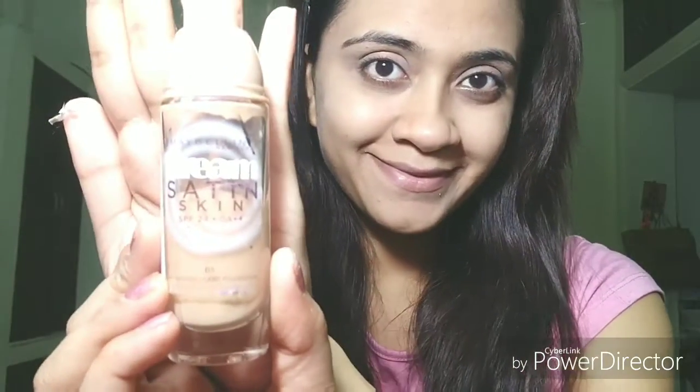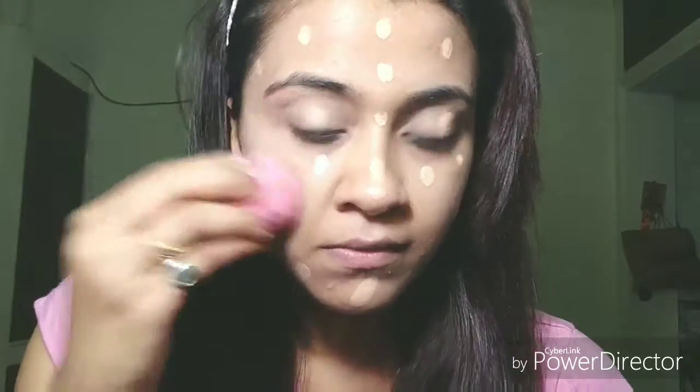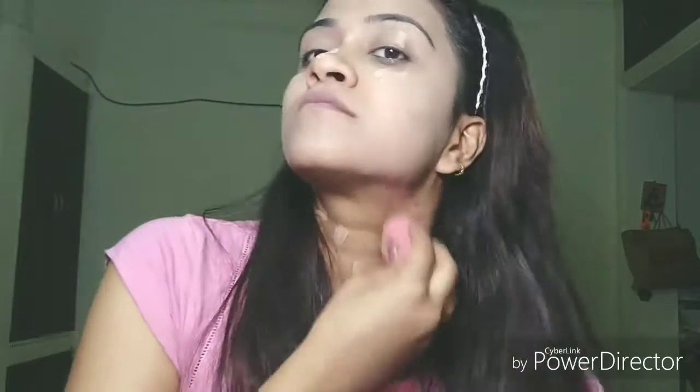Next up would be my Maybelline Dream Satin Skin foundation. I'll just take one pump and put dots on my face using my fingers — I'm not a big fan of makeup brushes for everyday makeup. I'll be dabbing it on using a Beauty Blender. It gives a very instant glow with medium coverage, feels very light on the skin, and gives a pretty airbrush look. I've used it for over six months and I'm completely in love with it.